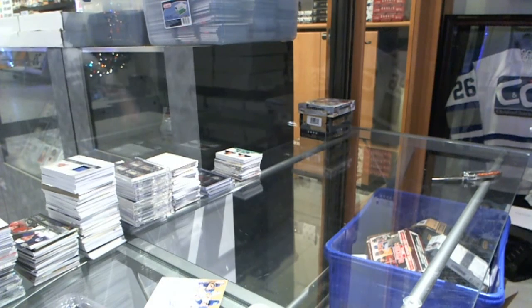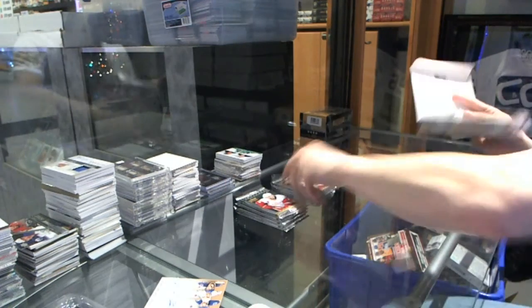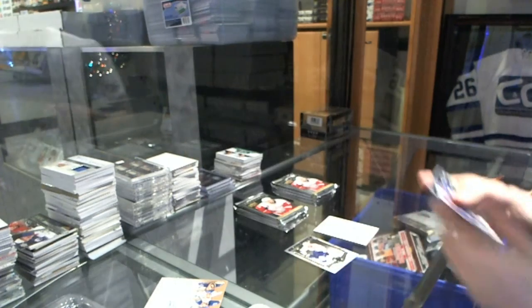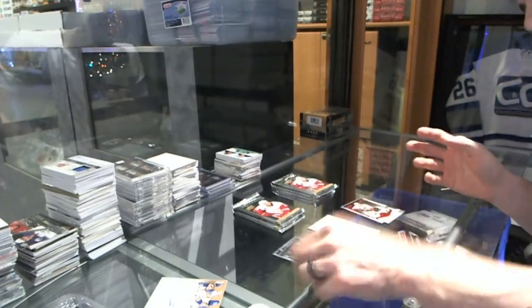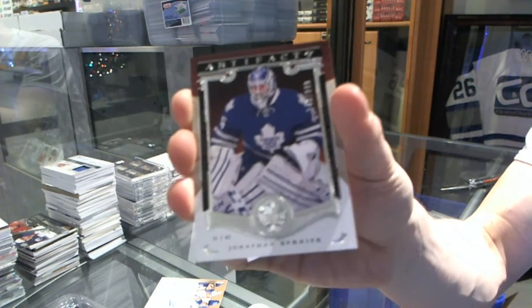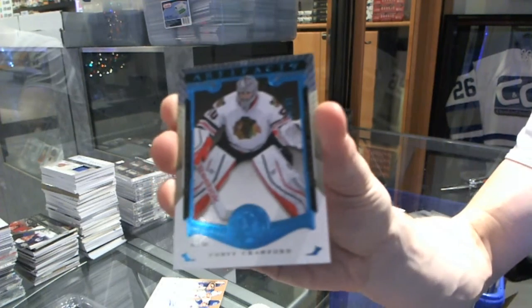Alright, now onto the 1516 Artex. Rookie Ruby number to 399 for the Vancouver Canucks, Ronalds Kennens. Rookie Ruby number to 399 for the Calgary Flames, Sean Monaghan. Goal Stars insert to 999 for the Toronto Maple Leafs, Jonathan Bernier. We've got a Sapphire number to 85 for the Chicago Blackhawks, Corey Crawford.